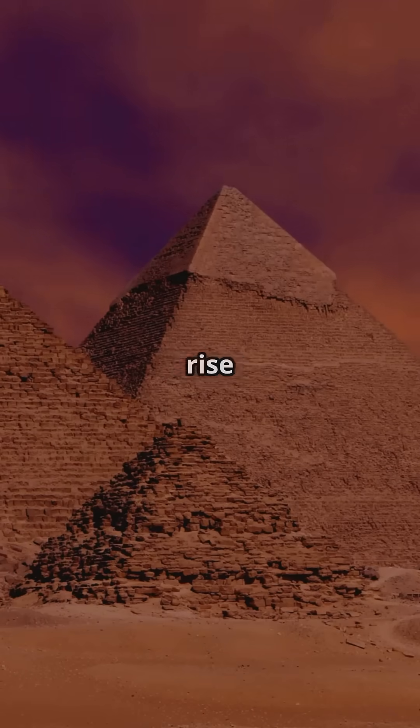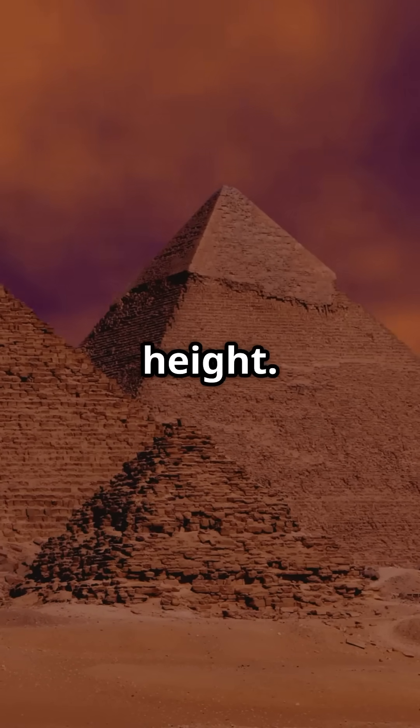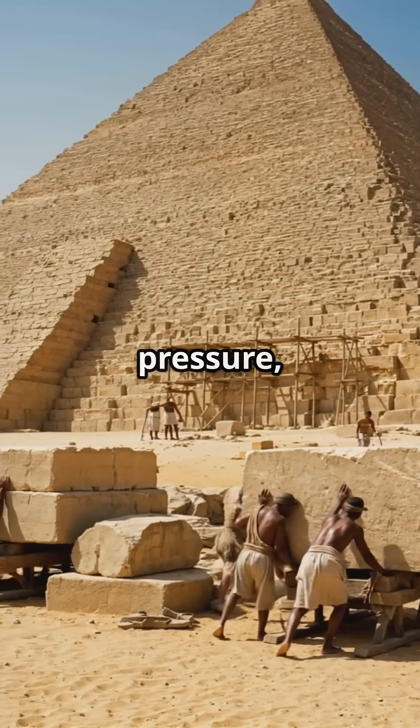The Great Pyramid sides rise at exactly 51 degrees, a slope that's mathematically perfect for stability and height. Mess up the angle by one degree, the whole thing crumbles. No pressure, ancient engineers.